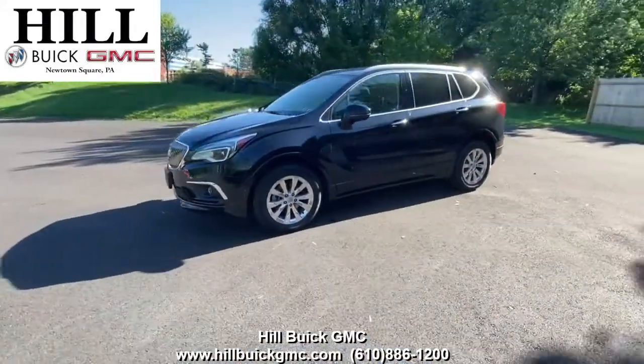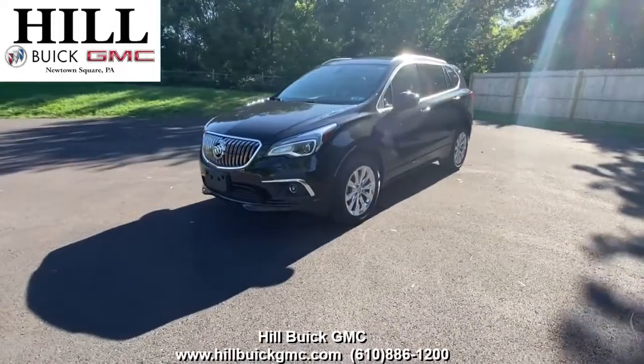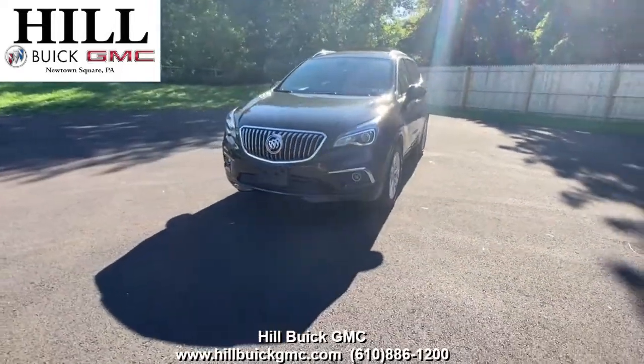For more information come in and take a look or give us a call. Satisfaction is what we guarantee at Hill Buick GMC. Thank you.